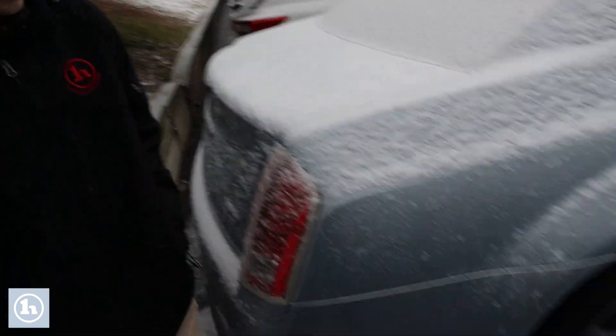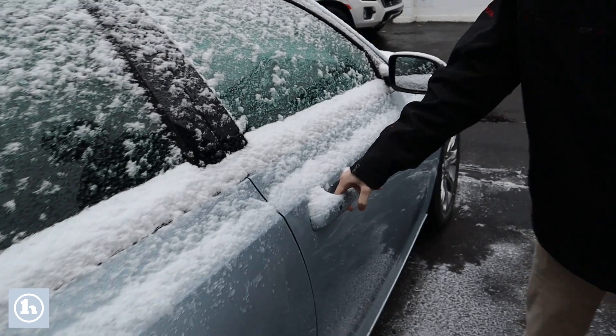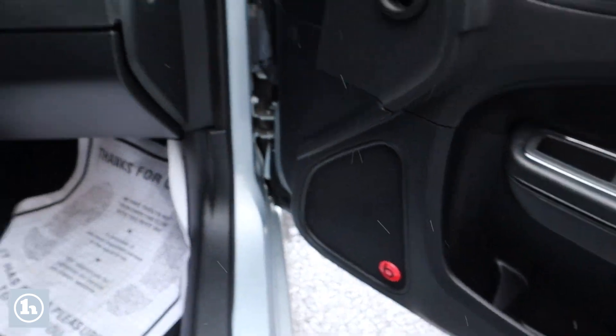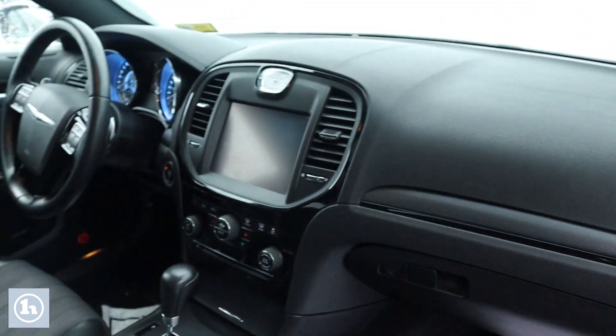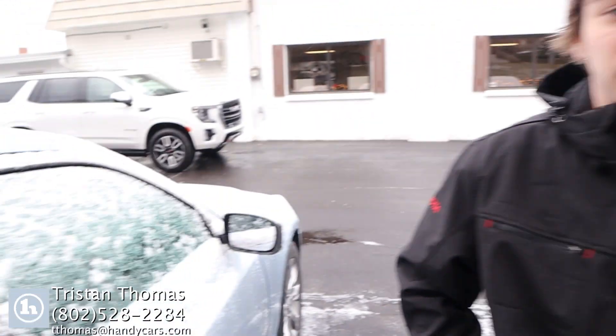Quickly just walking around this side as well, you can see it's in pretty good condition for what the car is. Up front here, you can sit pretty comfortably — it does have that really, really nice interior and that good audio system. If you have any further questions, feel free to give me a call, my number is 802-528-2284. Thank you.